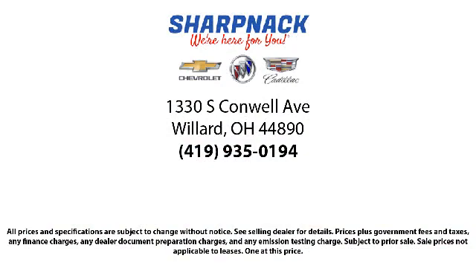We're located at 1330 South Conwell Avenue. Sharp Knack Chevrolet Buick Cadillac — we're here for you.